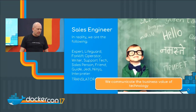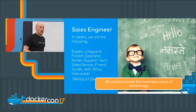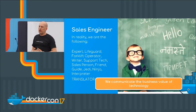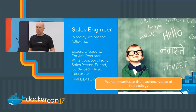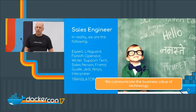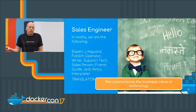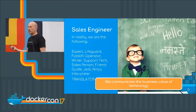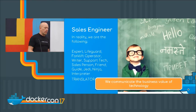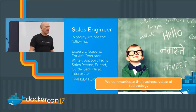But in reality, a sales engineer is more of an expert — often a product expert, sometimes a lifeguard, the person you can reach out to almost any time regardless of whether you're a customer or not. Sometimes we're a forklift operator because we do a lot of heavy lifting. We're often writers, support techs, salespersons. Yes, we are in sales. Chances are we're going to become friends. We might be a guide — you might call us a Jedi and a ninja — but what we really are are translators.